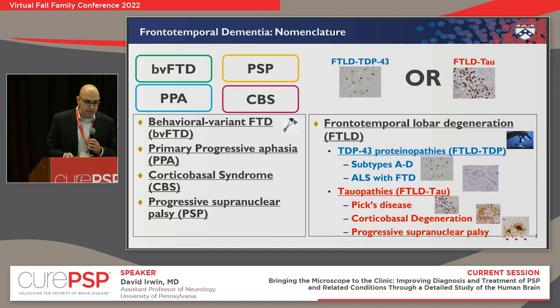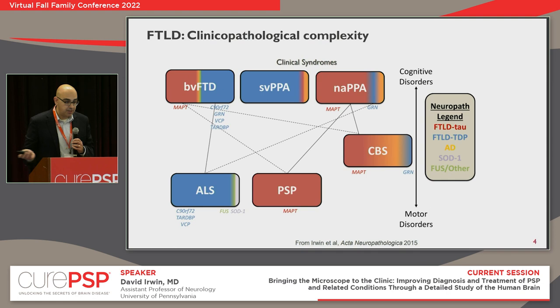Corticobasal syndrome is now called that because it could be caused by corticobasal degeneration — a specific form of tau similar to PSP under a microscope — but also by different forms of TDP-43 or sometimes even Alzheimer's plaques and tangles. This schematic, color-coded by clinical diagnoses, shows the relative frequency of pathologies: tau in red, TDP-43 in blue, Alzheimer's in yellow. PSP and motor syndromes are pretty strongly predictive of a specific pathology, whereas cognitive syndromes are more mixed and harder to differentiate.